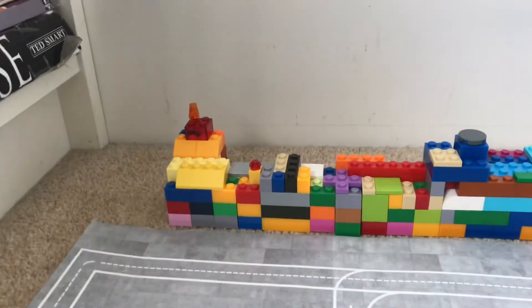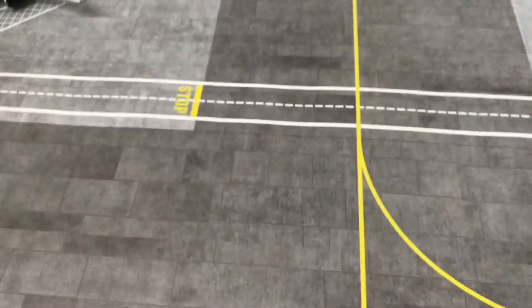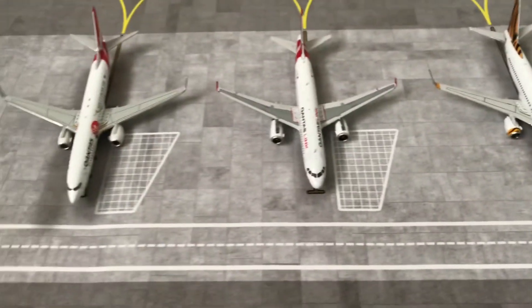And then this is all the boarding gates as you can see. Now all these stop signs are for things like buses to drive to the planes, because obviously it's not right by the terminal — and that's what all these lanes are for.